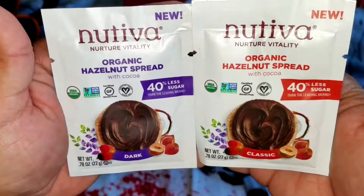Organic hazelnut spread classic by Nutiva. You taste the hazelnut and the cocoa, and as a combination they go flawlessly — very rich.